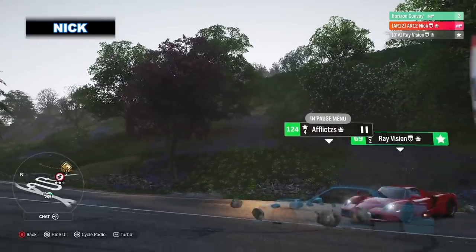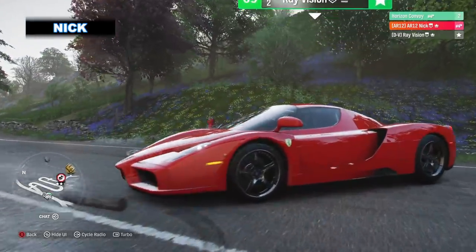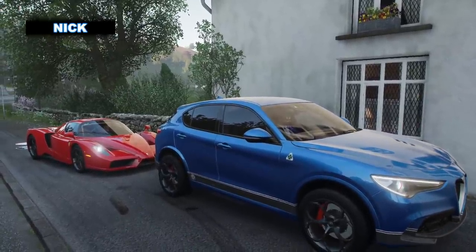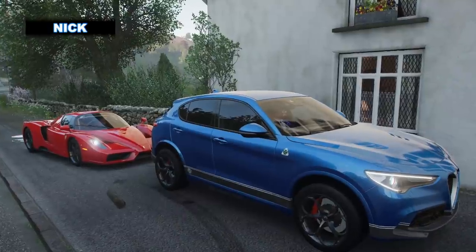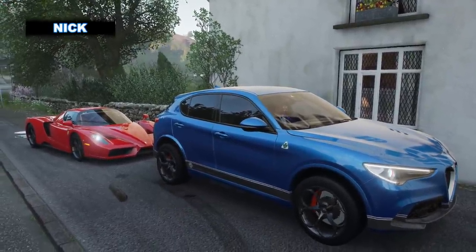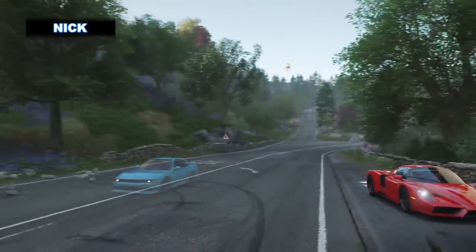Hey, Rainbow! What's up, Nick? Nice parking. Do you remember last week how we tried to find out and help the people of the UK figure out what is the best car for winter? Yes.